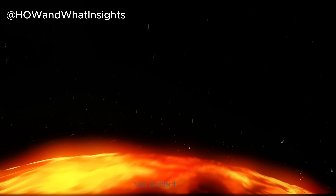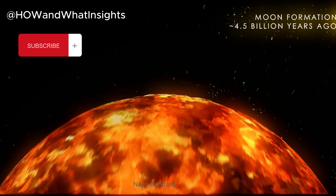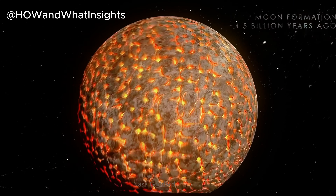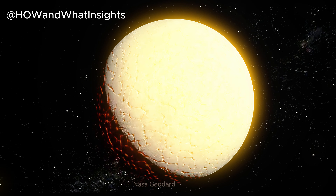The Moon likely started its life as a giant ball of magma, formed from the remains of an impact on Earth about four and a half billion years ago. After the hot material collected into a sphere, the magma began to cool, eventually forming a crust on the surface of the Moon with the magma just underneath.